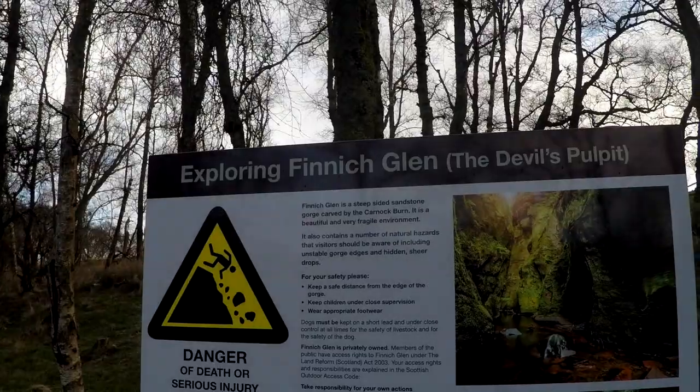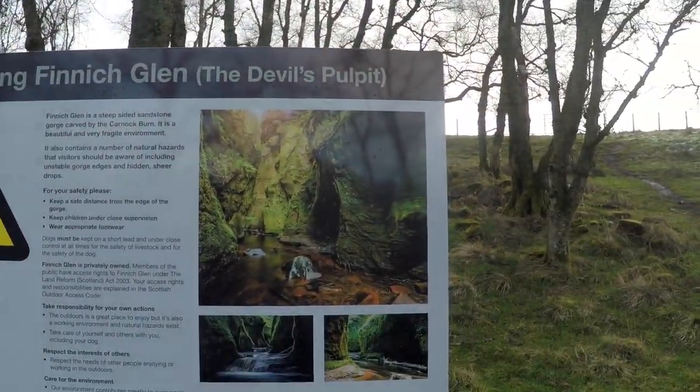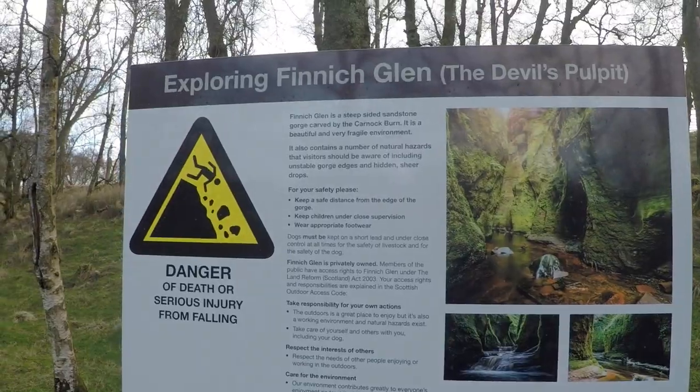Good morning! You've joined me today over by Glasgow — I've just left Stirling and I'm heading towards the Devil's Pulpit, which is pretty exciting. I've seen many pictures and vlogs of this location and it's somewhere I've always wanted to visit, and there it is.